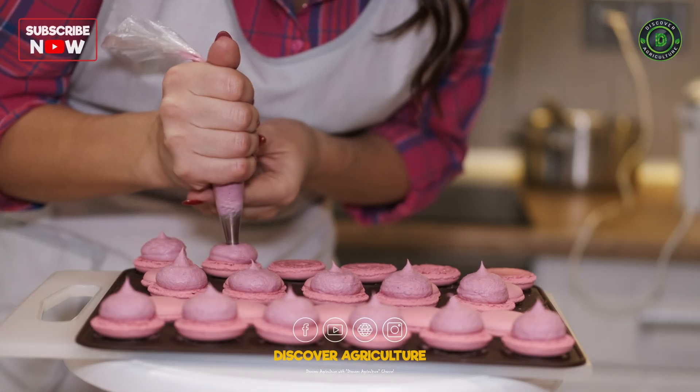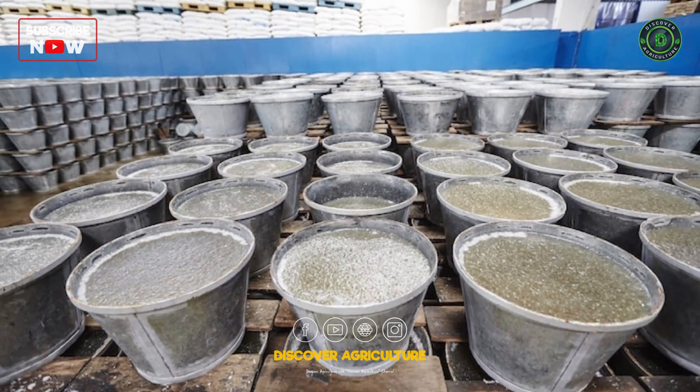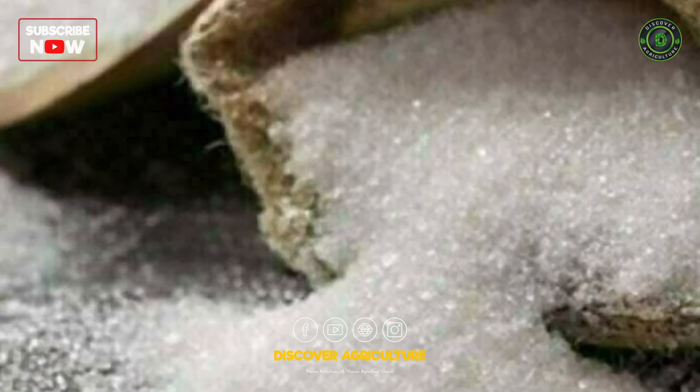Sugar, the sweet essence that adds flavor to our lives, goes through an intricate process before it reaches our tables. Join us as we uncover the secrets behind this sweet transformation, step by step.